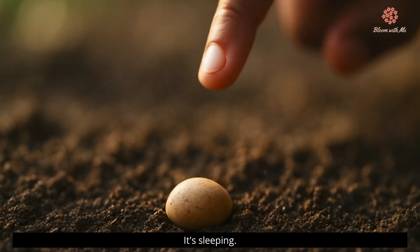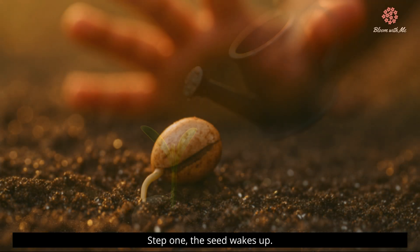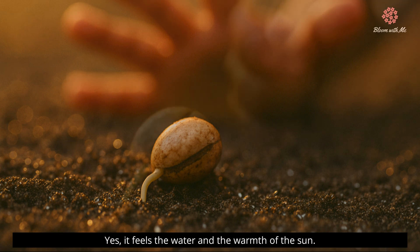Look at this seed. It's sleeping quietly in the soil. But then, it gets some water and warm sunlight and something magical happens. Step one: the seed wakes up. Yes, it feels the water and the warmth of the sun.